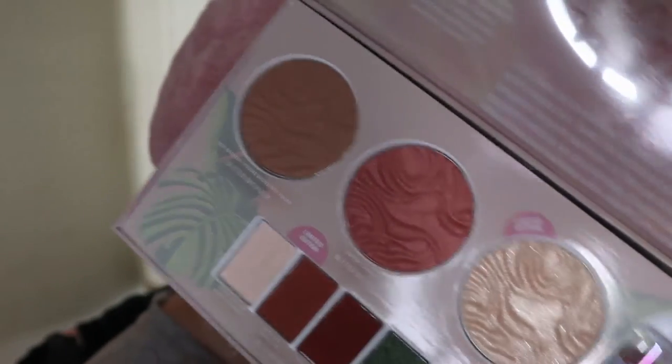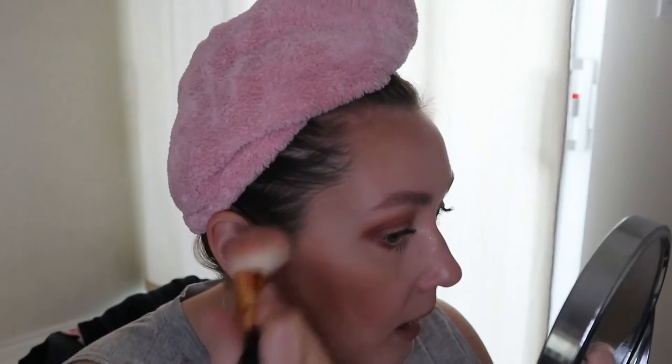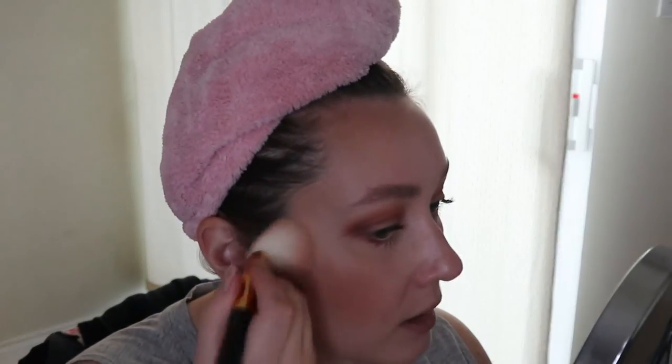I'm also going to use the blush called Copper Cabana from the same collection. It's supposed to be in their regular line. I feel like it's quite pigmented for fairer skin tones, so I tried to go in with just a touch of product at first and then add more as needed. These blushes are quite sheeny — they leave a nice sheen on the face, which most people like.